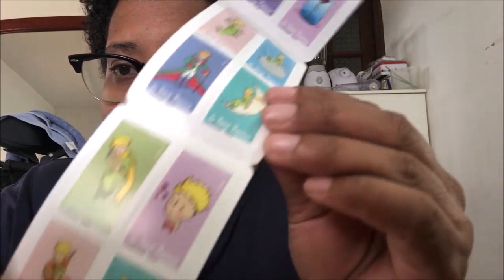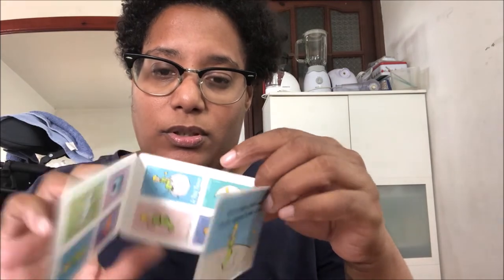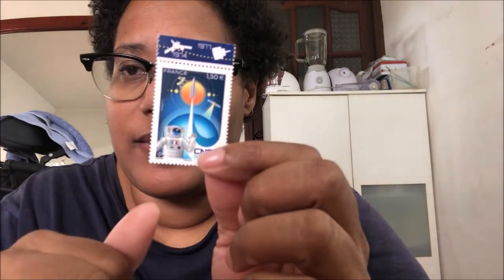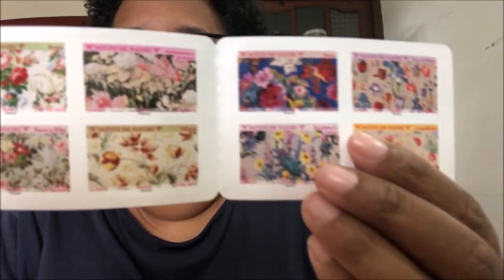This Little Prince stamp — I'm not sure if it is priority or not, but I like it. For someone who likes space, I have this one. And this beautiful flower stamp — I really like it, for someone who likes flowers.